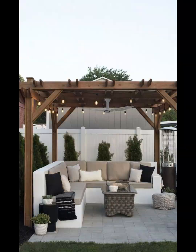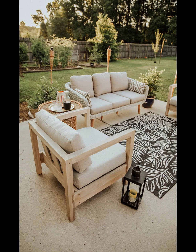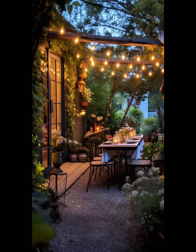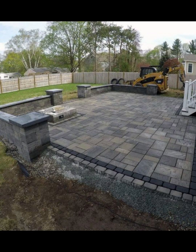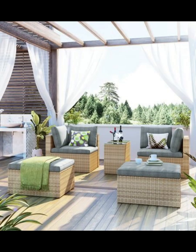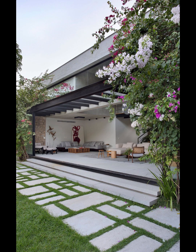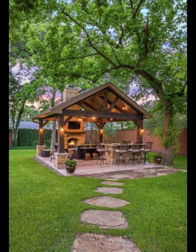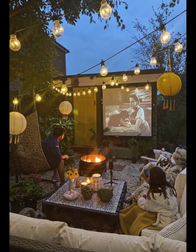It's like giving your patio a stylish makeover without the hefty price tag. Lighting sets the mood and luckily it doesn't have to be expensive. String lights or solar powered lanterns are affordable and can instantly create a warm and magical atmosphere. Consider hanging them along your patio's perimeter or draping them over a pergola for a touch of charm.